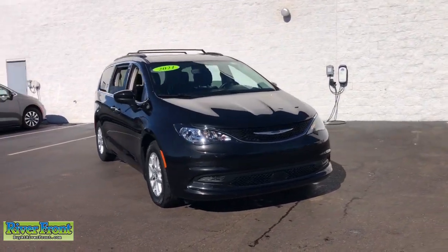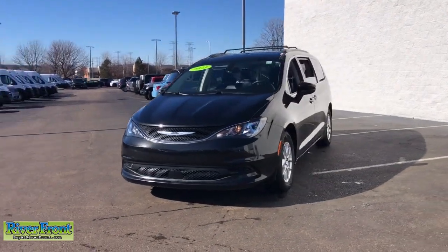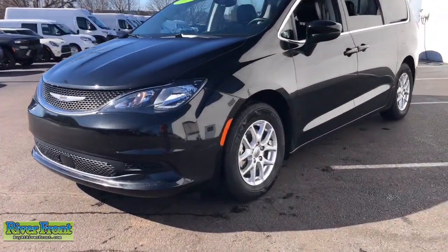You will be amazed by this. 2021 Chrysler Voyager. With less than 70,000 miles on the odometer, this vehicle stands out from the rest.